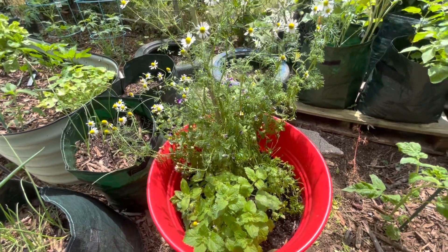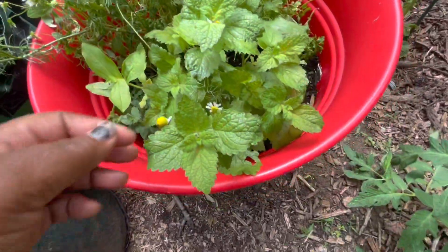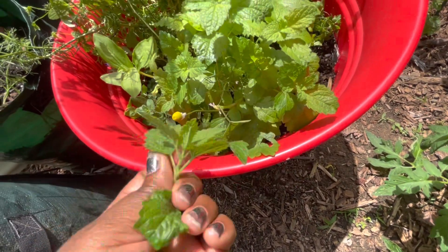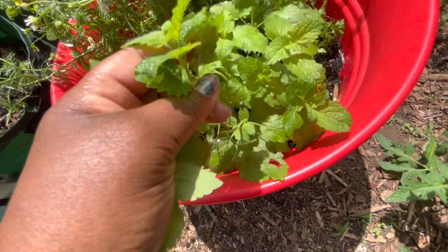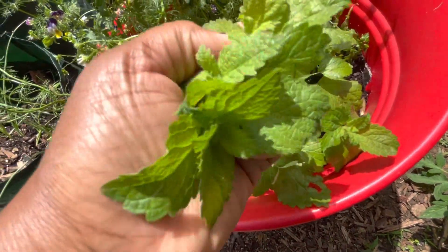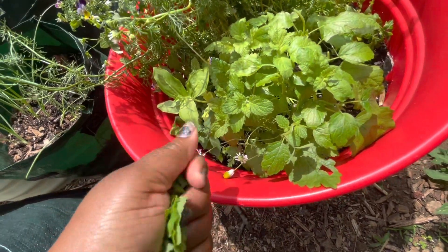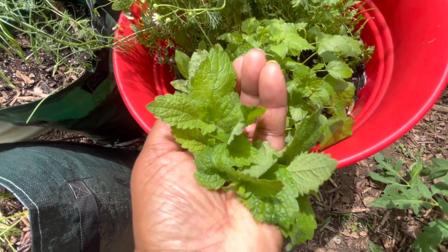I'll see you guys back at the end of the month for a final look. While I'm out here, I'm going to take some of this lemon balm and make some tea this morning. The more you harvest, the more it grows back — and there is so much of it. So yeah, I'm going to make some tea this morning with my lemon balm.